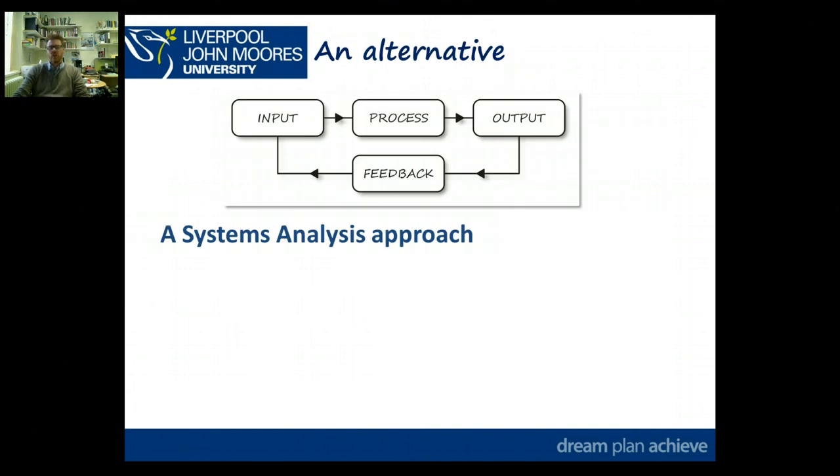Another way to think about it — this came out of some conversations with past trainees, particularly one with an engineering trainee who'd come from electronics engineering — is the systems analogy: input, process, output, and feedback. This might be a useful analogy to help you understand what you're doing when you're reflecting and looking at experiences.